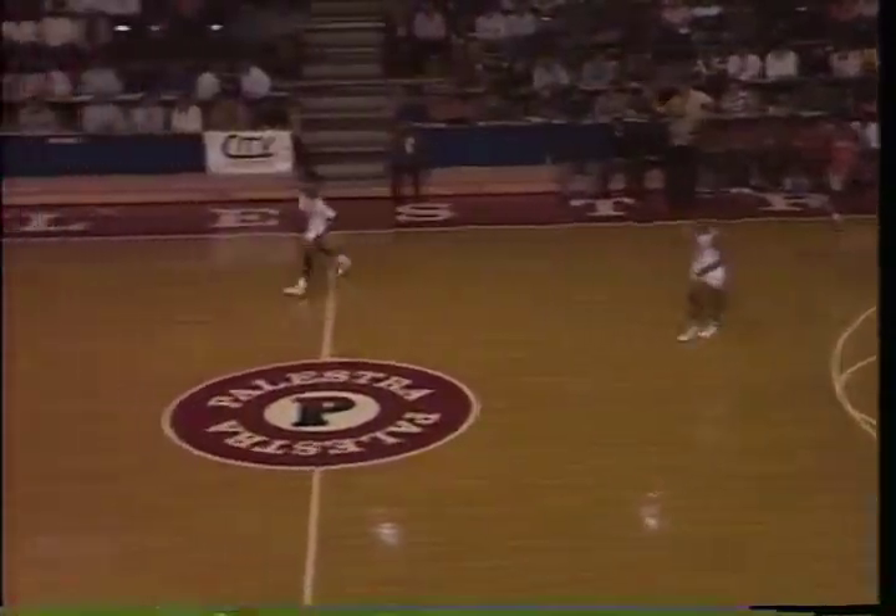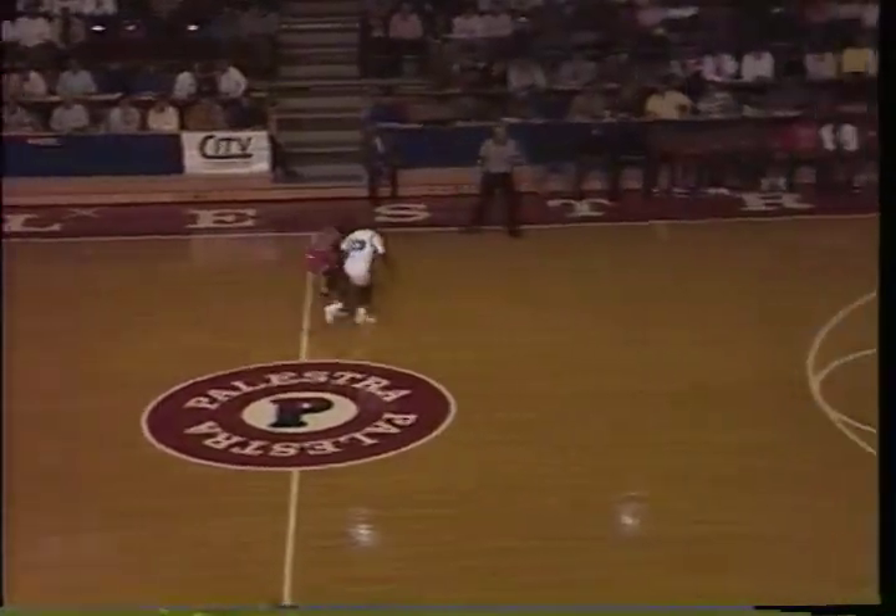There's a call and a kick on Thompson. Chester looks like they might be trying to slow it down a little bit with their big man out. That's probably a smart move. Big thing for the Eagles, I think, is whether they can get on the backboards and stop Chester from rebounding.